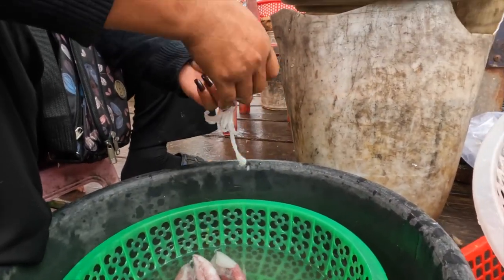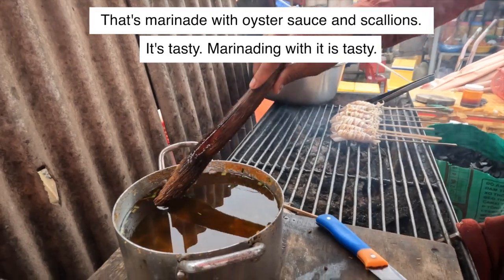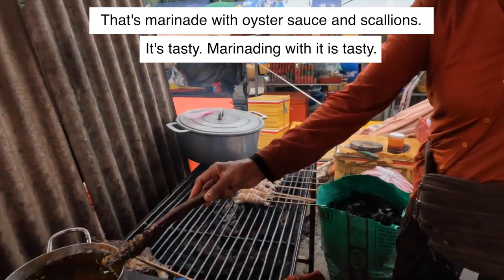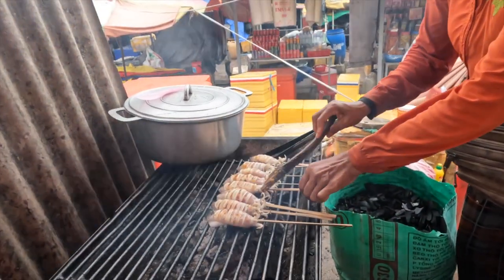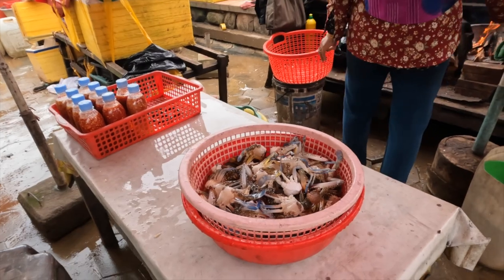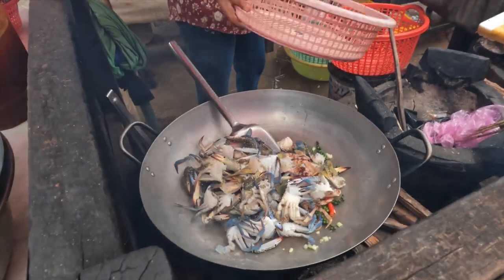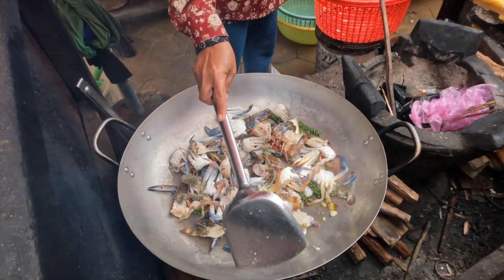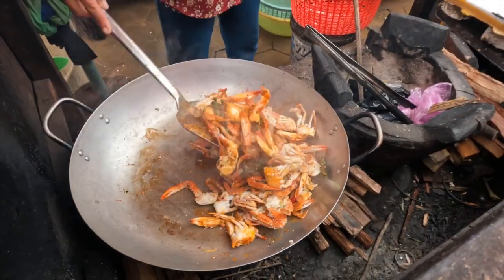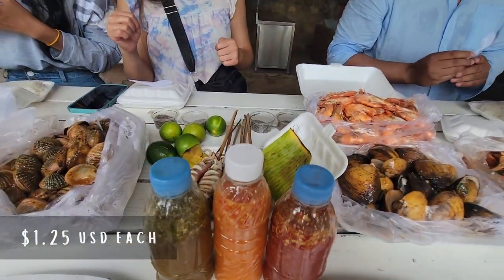We got our squid barbecued on an open fire charcoal grill. We also got our crab and mussels stir-fried with Kampot pepper, garlic, and scallions with their sweet and sour sauce. And we also bought rice and the in-house chili sauce to eat with our boiled shrimp and crab.